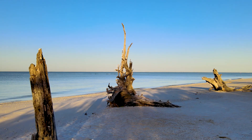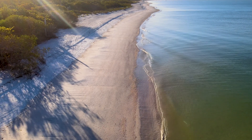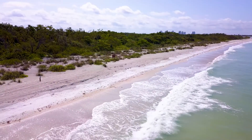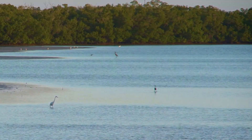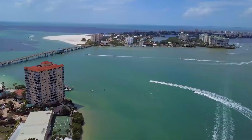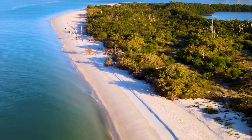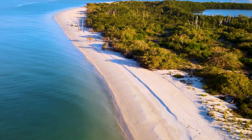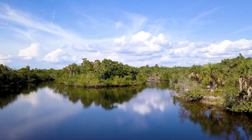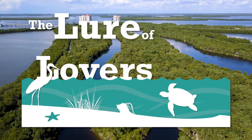The siren call of sun, surf, and sand has drawn visitors for thousands of years to the barrier islands off the southwestern coast of Florida. Four of those islands, wedged between the Gulf of Mexico and Estero Bay, provide an oasis reminiscent of old Florida. This area today is a wildlife preserve, a recreational facility, and a place of respite between the bustling tourist spots of Bonita Springs and Fort Myers Beach. This is the lure of Lover's Key.